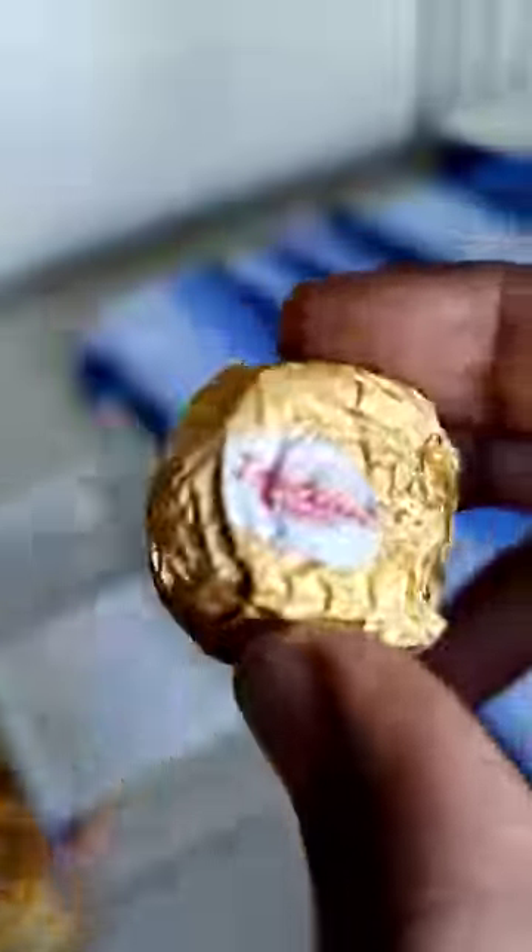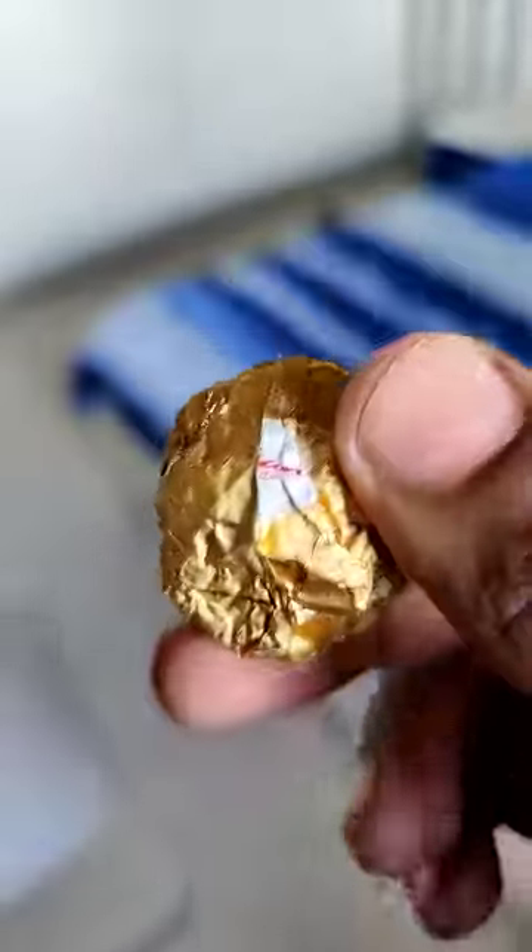The box looks completely like Ferrero Rocher. The chocolate has a golden wrap, but it doesn't have brown wrapping. It's almost the same look. It's not the same taste.